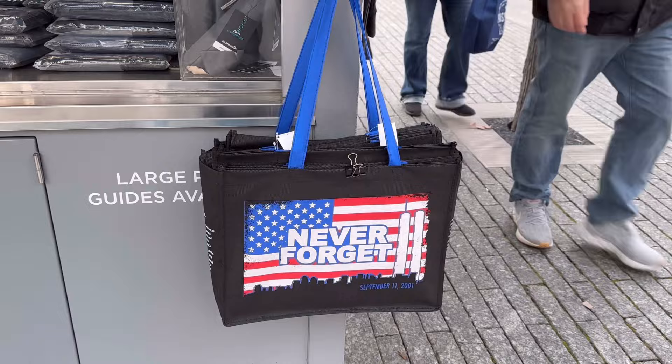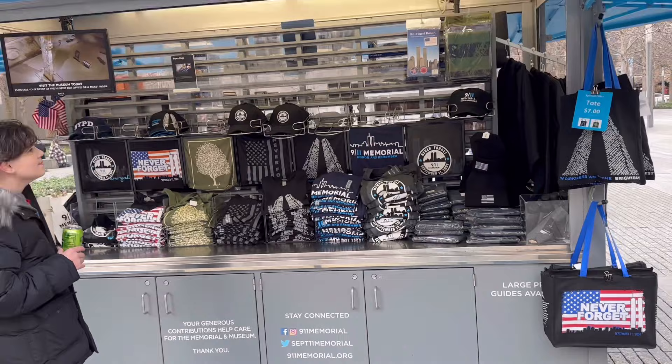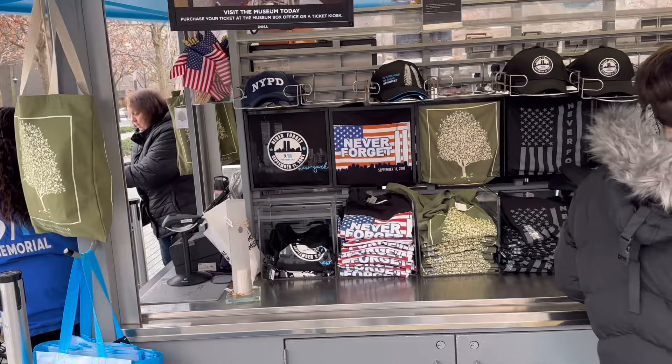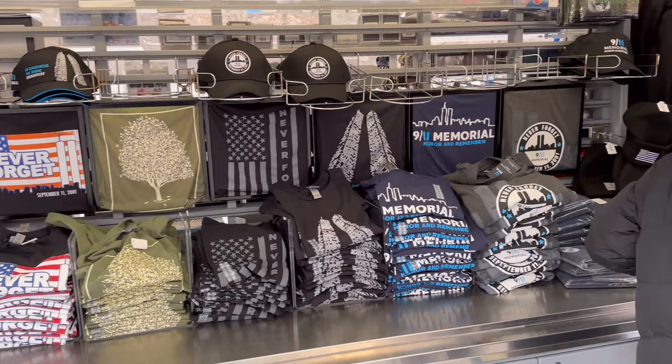There are 2-3 stores here where you can get printed t-shirts, caps, and bags related to 9/11. You can get all these for shopping. So this was all about 9/11. Now we are moving to our next destination.